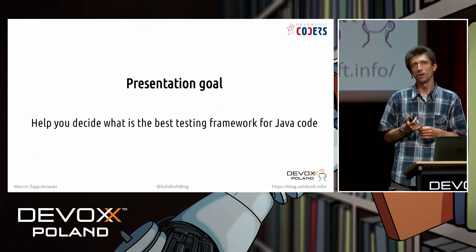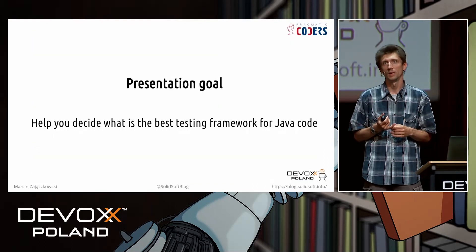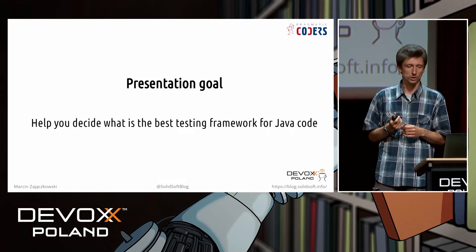Today I would like to help you answer the question: what is the best testing framework for Java code nowadays?